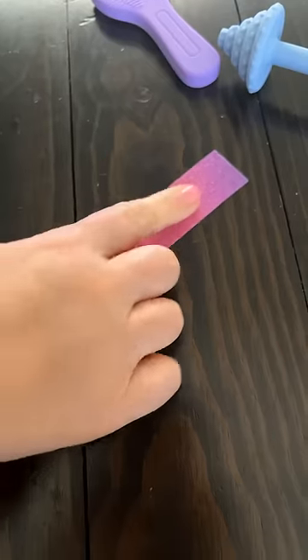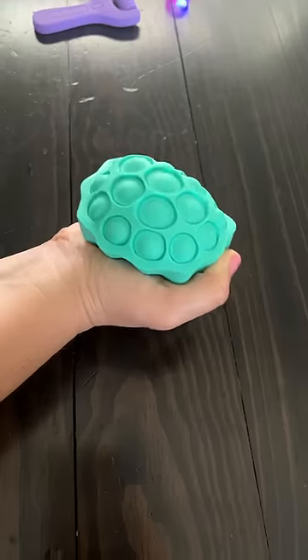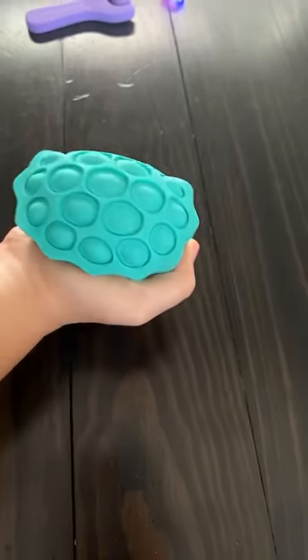It's a sticker that has a sensory feel so you can rub it and calm yourself down. This one is my favorite — how cool is that? You just poke them down and then squeeze it.